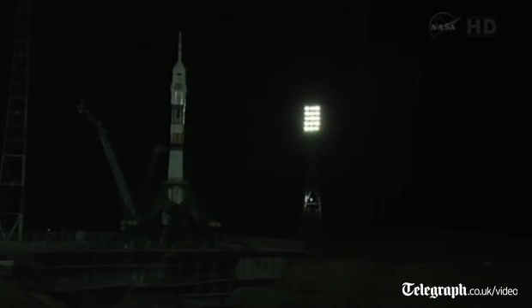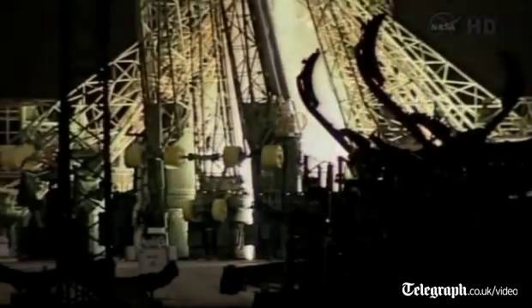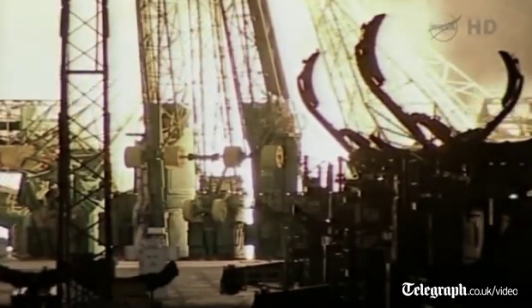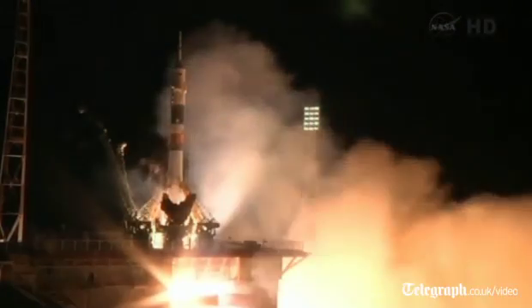T-minus 15 seconds. The second umbilical tower is now separating. Ten, nine, eight, seven, six, five, four, three, two, one, zero. And liftoff.